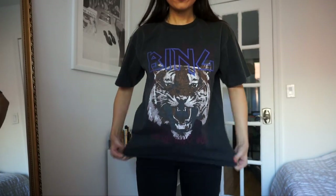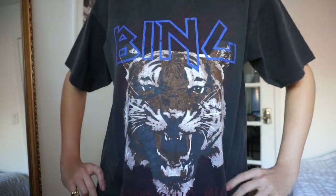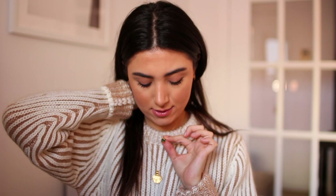The last clothing item is this Anine Bing t-shirt. It looks like a band tee but it just says 'Bing,' so people are going to think I'm a big Chandler Bing fan — which I am — and there's a big tiger on it. I really wanted the white one but it wasn't available. I also got this beautiful green necklace from Miss Selma to add to my collection. I'm really gravitating toward this green right now, and I've been obsessed with it since I got it.